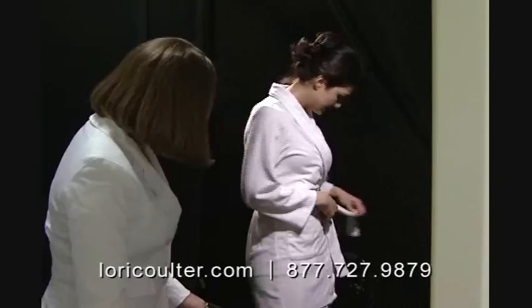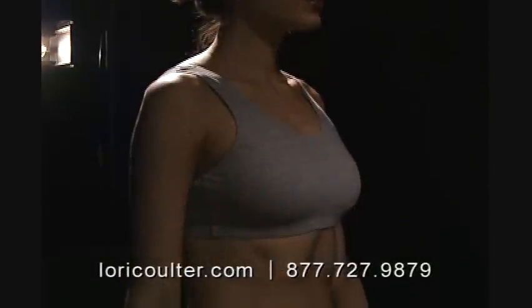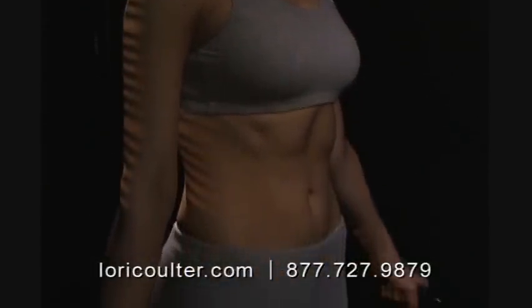Using cutting edge technology, the True Measure process begins in our 3D digital body scanner, a light and camera-based technology that quickly measures the entire human body in under 12 seconds.